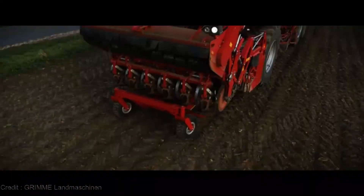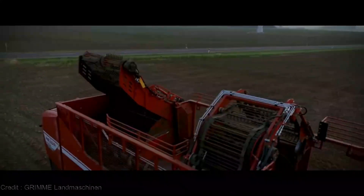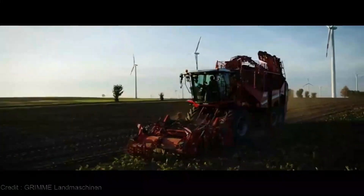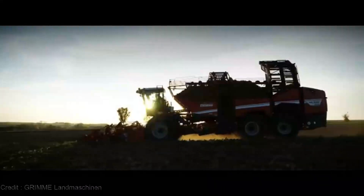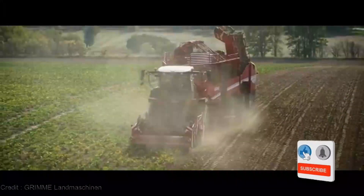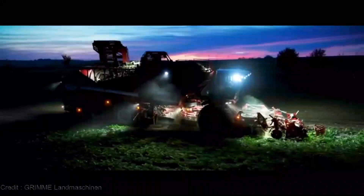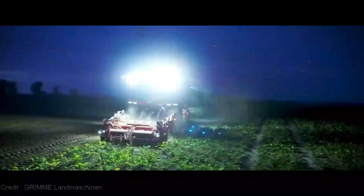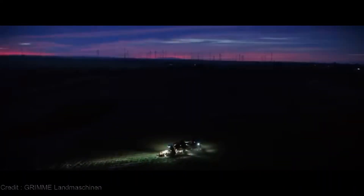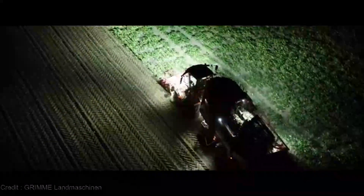Hold on to your hats, because this is where it gets exciting — the Rexor 6300 is not your run-of-the-mill farming equipment with an astronomical price tag. If you're as intrigued as I am by what the Rexor 6300 Harvester brings to the table, smash that like button and share this video with your fellow farmers. Let's spread the word about this farming marvel. Make sure to hit that subscribe button and turn on the notification bell — we're not just talking about farming, we're embracing it as a community of growth seekers and agriculture enthusiasts. Get ready to reap the rewards with the Rexor 6300 Harvester.